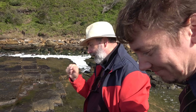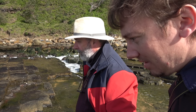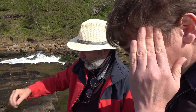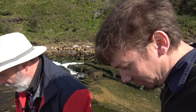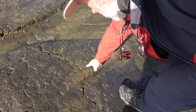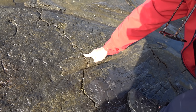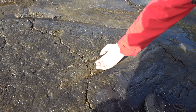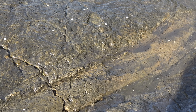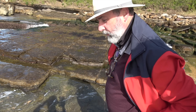It certainly seems to have a kind of uniformity in terms of its width. This displacive edge is quite important. It certainly seems to be something that was pushing up as the organism, whatever it was, was kind of moving through.